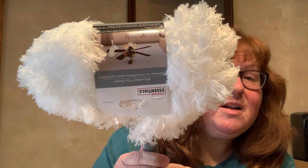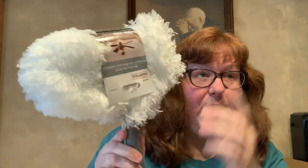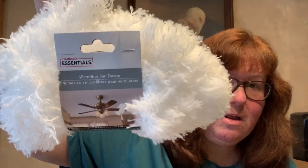Next up is cleaning supplies. I finally found the ceiling fan cleaner — I got two of them. Harley has a ceiling fan up in his bedroom and we have one out in our big living room. I've been on the lookout for them and finally found them.